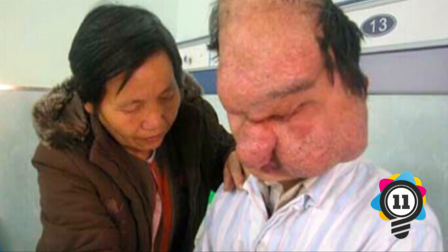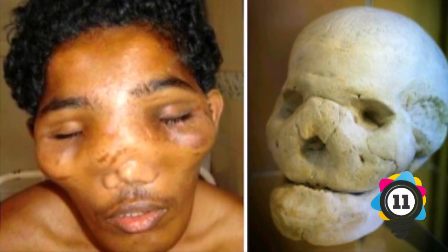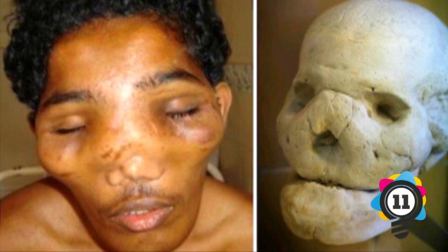Number 11: Lion Face Syndrome. This condition enlarges the bones of the face and gives a lion-like appearance. The sinuses can be obliterated, there can be malocclusion, as well as blindness.